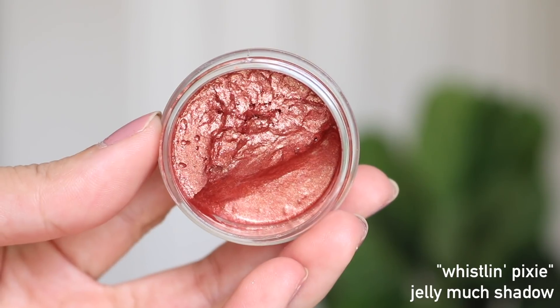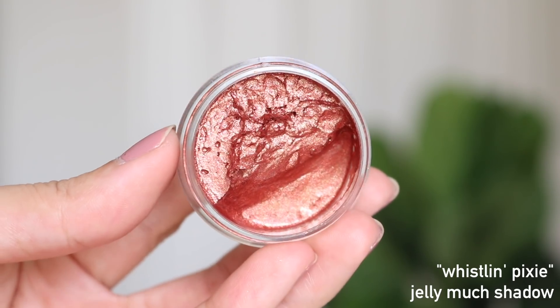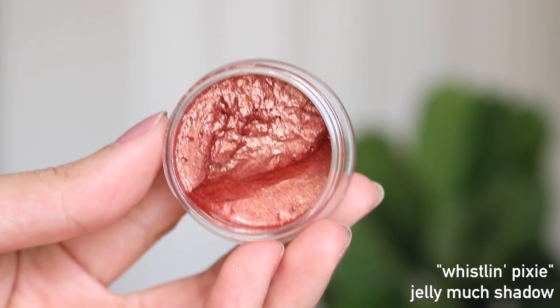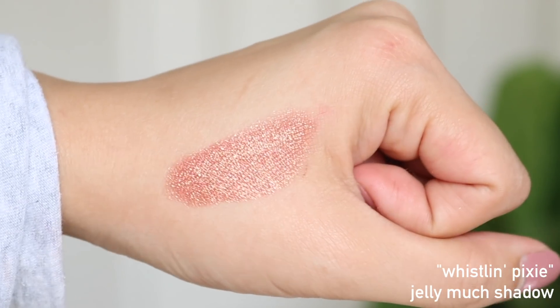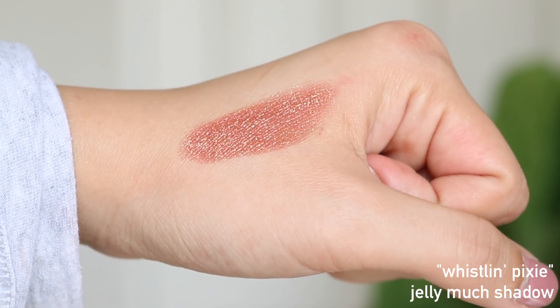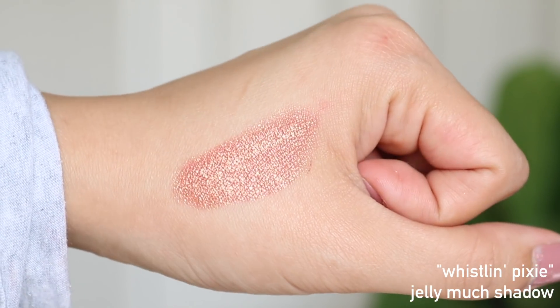For my number nine spot, I have one of the Jelly Much shadows. I don't want to say all the Jelly Much formulas are great because honestly I haven't used all of them. Whistling Pixie, the one I have here, is the only one I have used properly — I mentioned it in one of my monthly favorites. It's just so beautiful on the eyes and such a standout product. The dimensions in these Jelly Much shadows are crazy, and how it looks on the eyes — it's really eye-catching with so many specks of glitter.